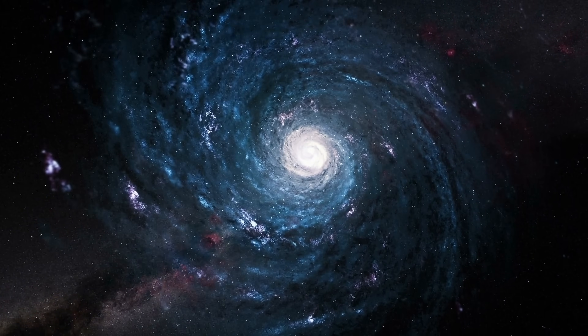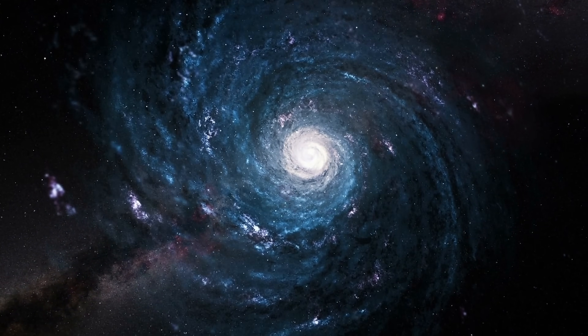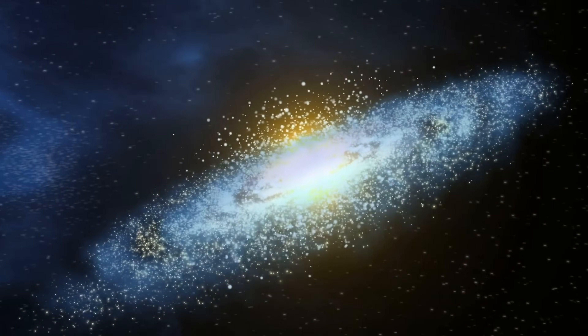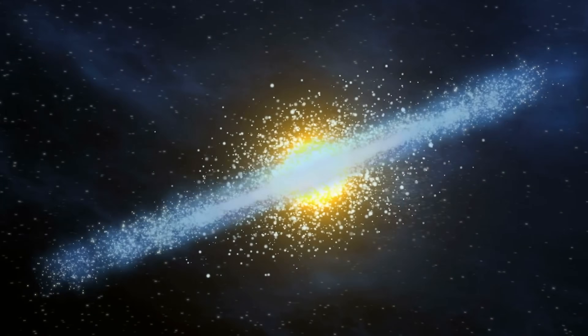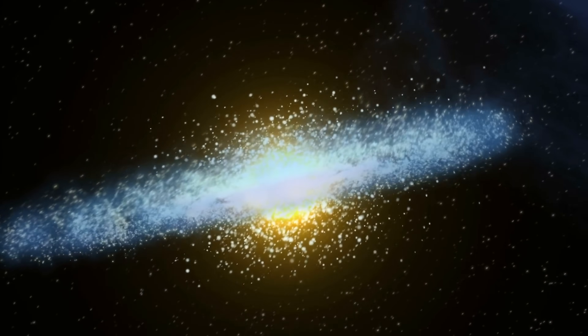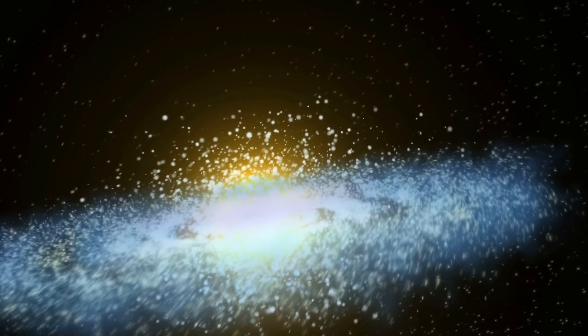On top of this, unlike the clusters in the Milky Way Galaxy which are relatively similar in terms of age, the clusters in the Andromeda show a much wider range of ages — some of them being super, super old, but some of them also being extremely young, just a few hundred million years old. That kind of implies that some of them came from much younger galaxies, and the Andromeda might have actually absorbed a lot of galaxies in the last few billion years.